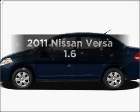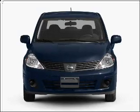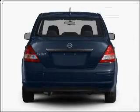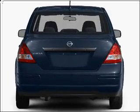Get noticed in this 2011 Nissan Versa. Find everything you want in a ride under one roof with this vehicle. With an efficient four-cylinder engine connected to a manual transmission that will keep you in touch with your vehicle.